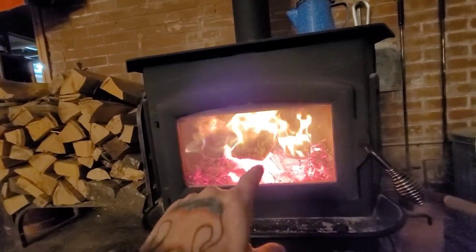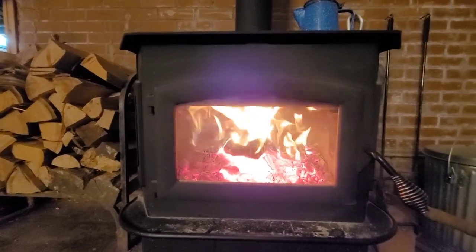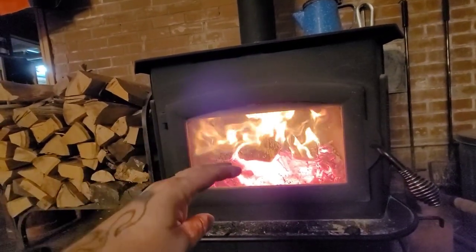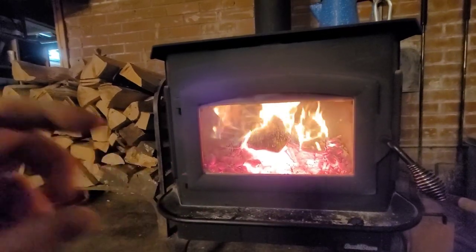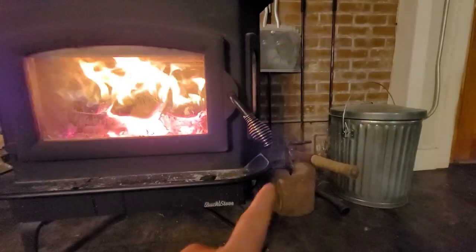It takes a full day, maybe more, to get a good bed of coals like that. It just doesn't form unless a lot of time and a lot of pieces of wood have been put in there over and over again. They burn down and insulate each other. At night you pack it as full as you can possibly pack it, then shut it down depending on the weather.